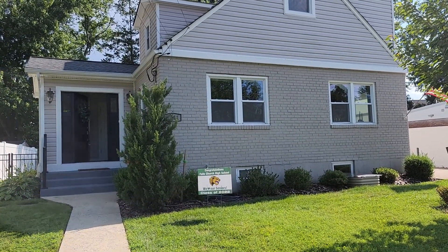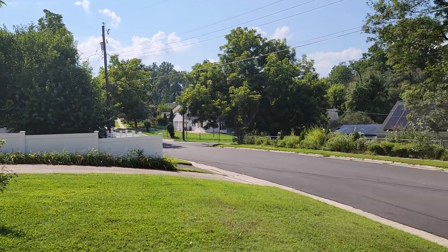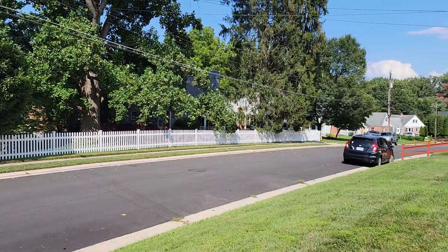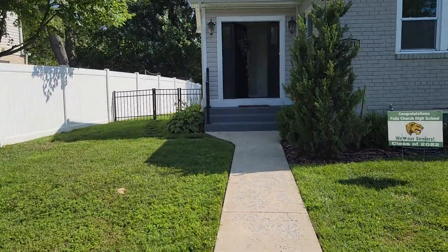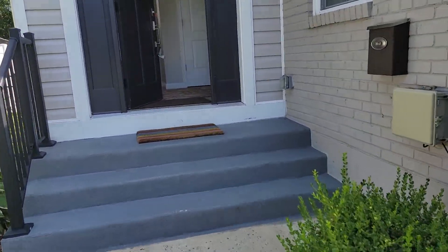We're looking at 7141 Parkview, a four-bedroom house in Falls Church. It's a quiet little street here. Nice fence on the outside, and the backyard is fenced.